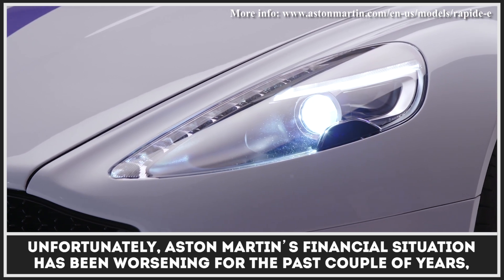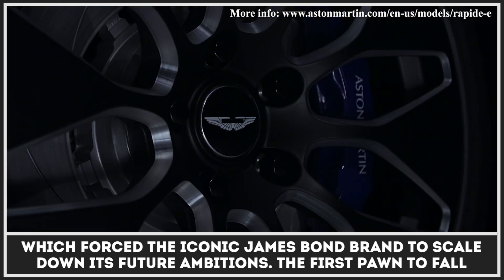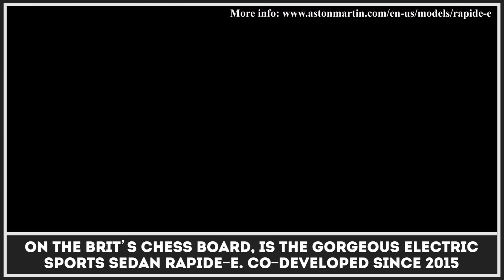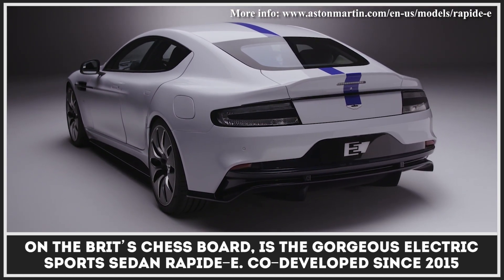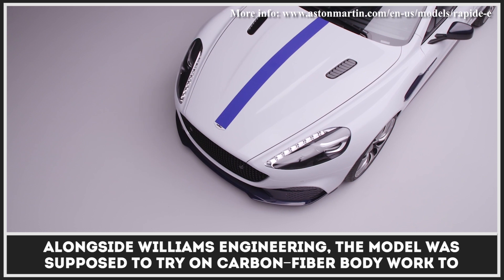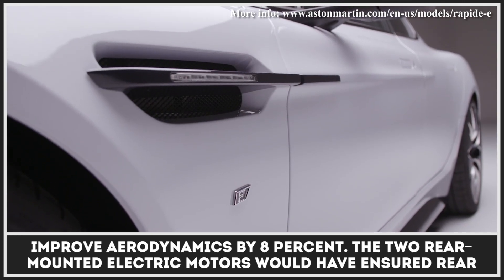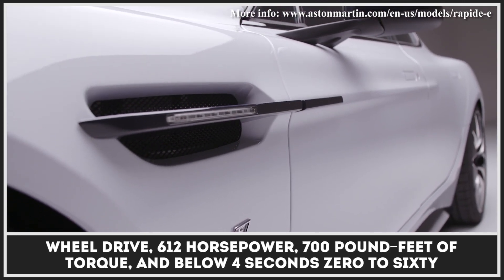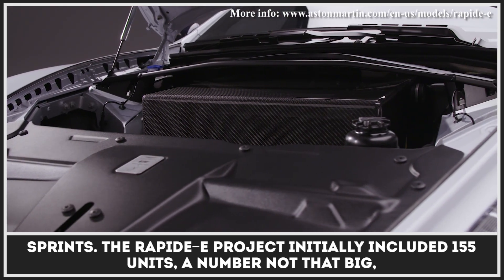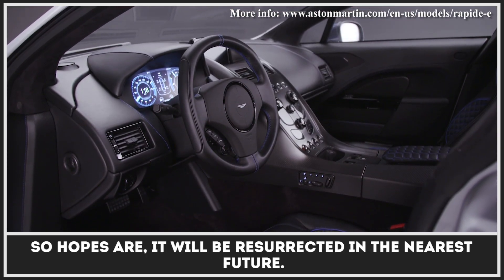Unfortunately, Aston Martin's financial situation has been worsening for the past couple of years, which forced the iconic James Bond brand to scale down its future ambitions. The first pawn to fall was the gorgeous electric sports sedan Rapid E, co-developed since 2015 alongside Williams Engineering. The model was supposed to feature carbon fiber bodywork to improve aerodynamics by 8%. The two rear-mounted electric motors would have ensured rear-wheel drive, 612 horsepower, 700 pound-feet of torque, and below 4 seconds 0-to-60 sprints. The Rapid E project initially included just 155 units, so hopes are it will be resurrected in the nearest future.